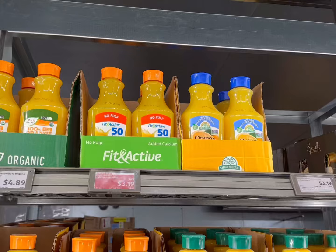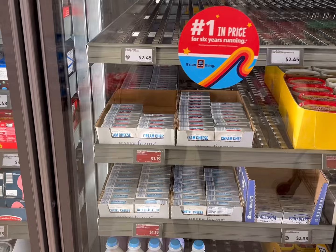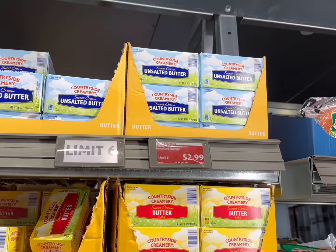We'll get some orange juice for $3.19. Cream cheese is on sale for $1.19, but we don't need that today — we just picked some up last week. Butter's on sale for $2.99, so we're definitely going to get two of the unsalted butters. It's limit six here.